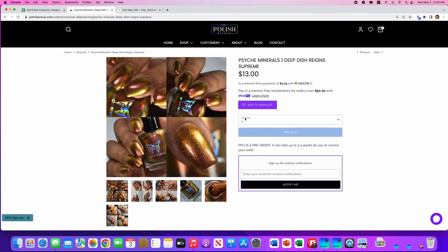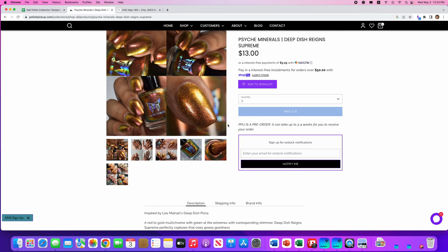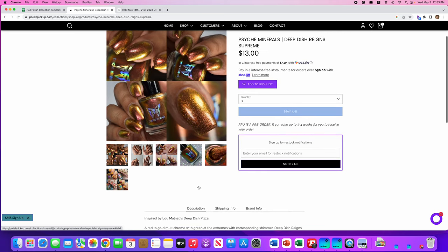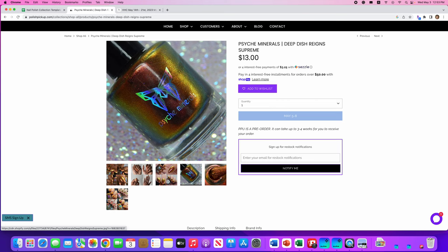Psych Minerals, Deep Dish Reigns Supreme, inspired by Luminati's Deep Dish Pizza in Chicago. It's a red to gold multi-chrome with green at the extremes and corresponding shimmer. Only a hundred available. This is not a color I would wear, but I love that shot with the bottle where you can see all the shifts in there. Very cool.